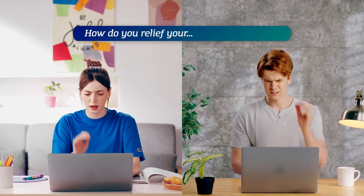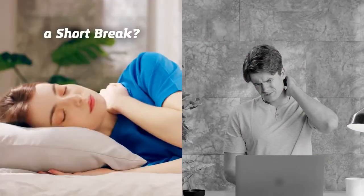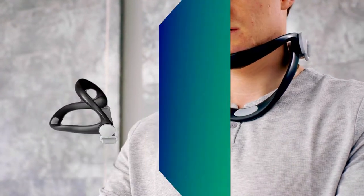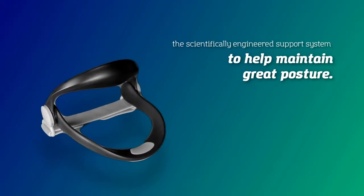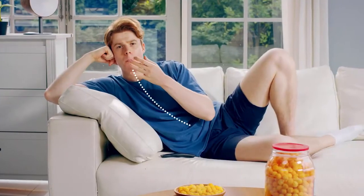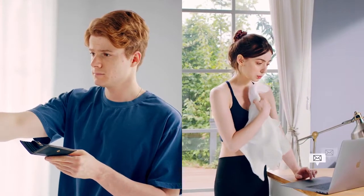How do you relieve your neck pain? A short break? Or... We present to you the Neck Supporter, the scientifically engineered support system to help maintain great posture. On average, our head weighs about 5 kilograms. No wonder neck pain is so common. It's not easy maintaining the right posture when your neck is stressed and tired, and investing our time and money into a professional is something we just can't afford to do.